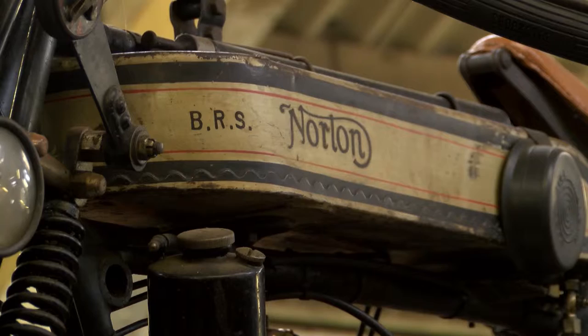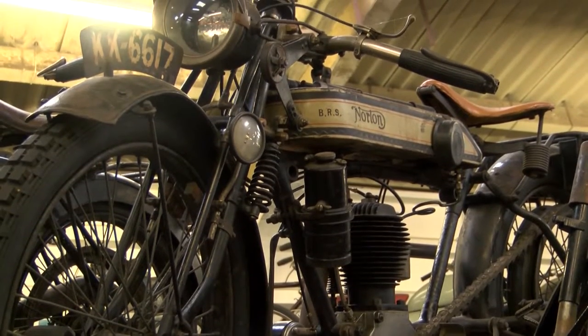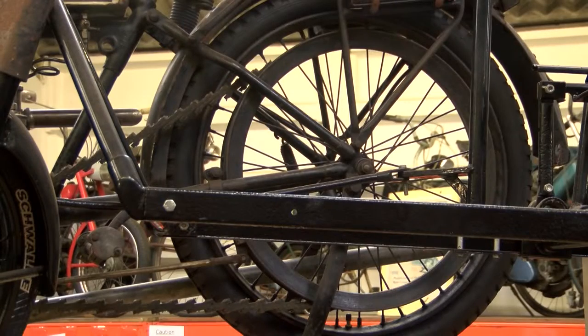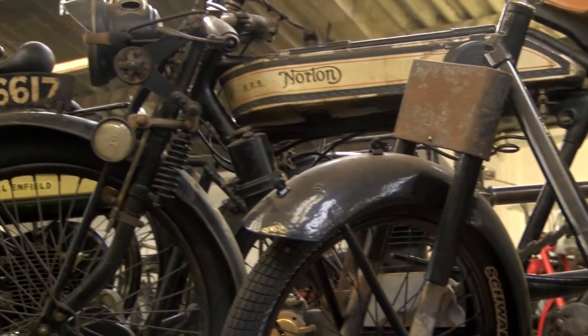Most of these bikes would be around about the 1910s up to about 1925. This one here is an ex-Norton racing bike. They actually had a certificate to say it could do 80 miles an hour. In 1920, 80 miles an hour was an exceedingly good speed, really.